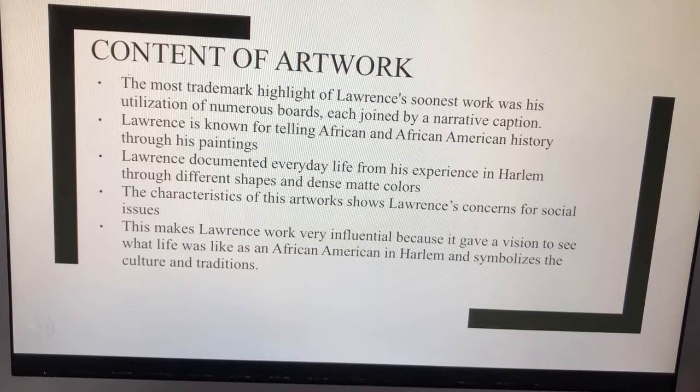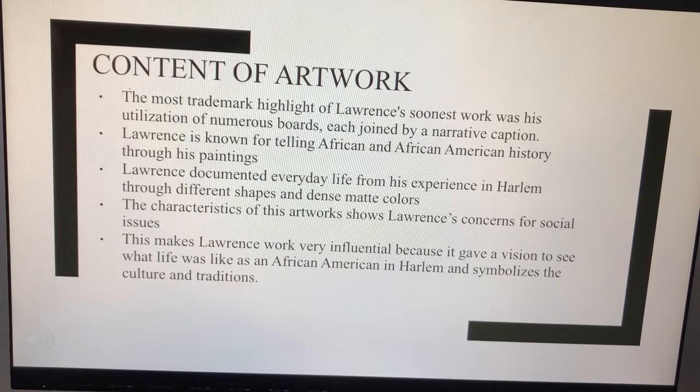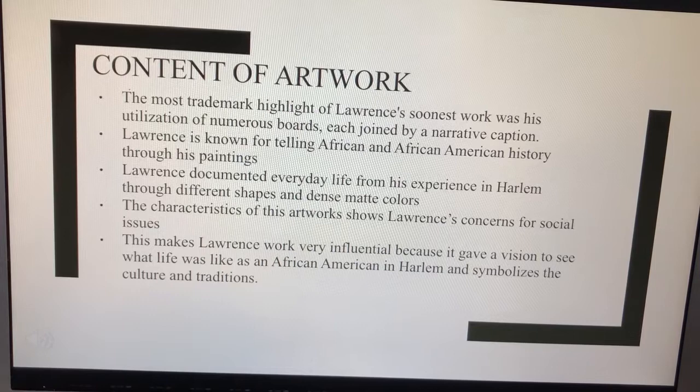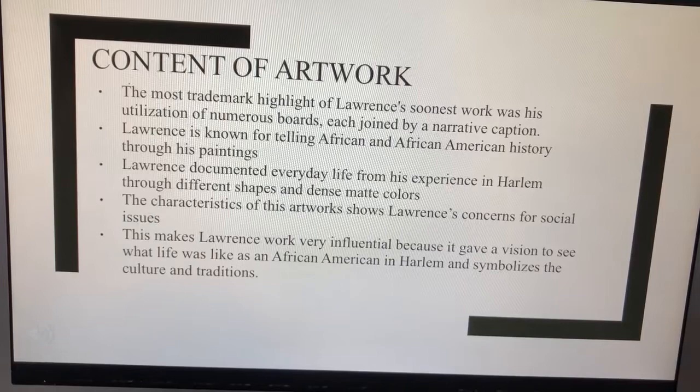Content of artwork. The most trademark highlight of Lawrence's earliest work was his use of multiple panels, each joined by a narrative caption. Lawrence is known for telling African and African-American history through his paintings. He documented everyday life from his experiences in Harlem through different shapes and dense matte colors. The characteristics of this artwork show Lawrence's concern for social issues, making his work very influential by giving a vision of what life was like as an African-American in Harlem and symbolizing the culture and traditions.